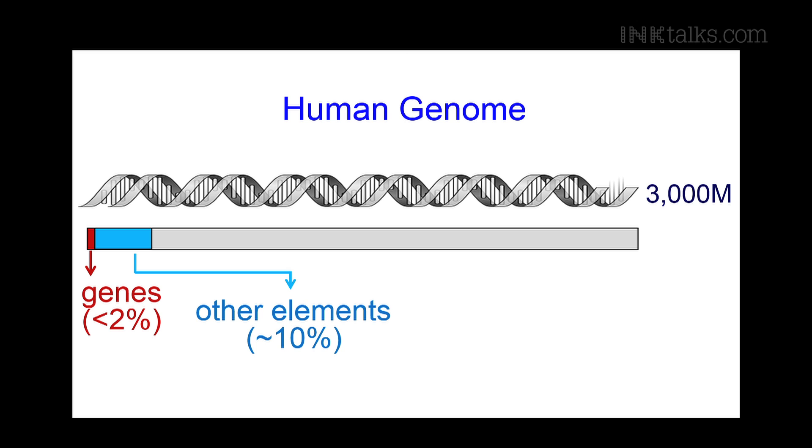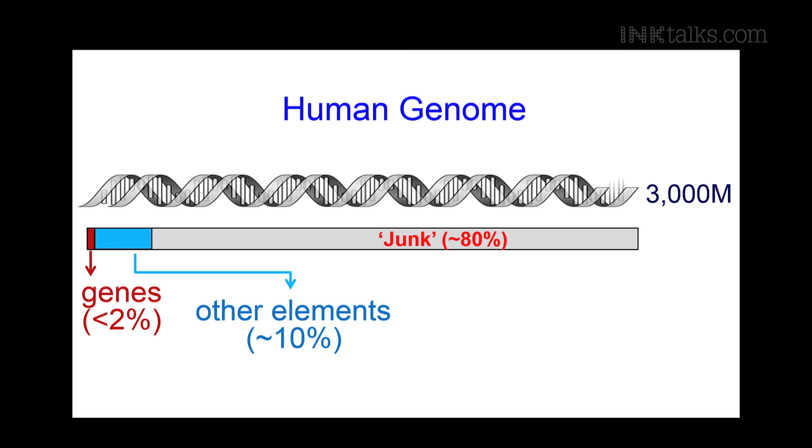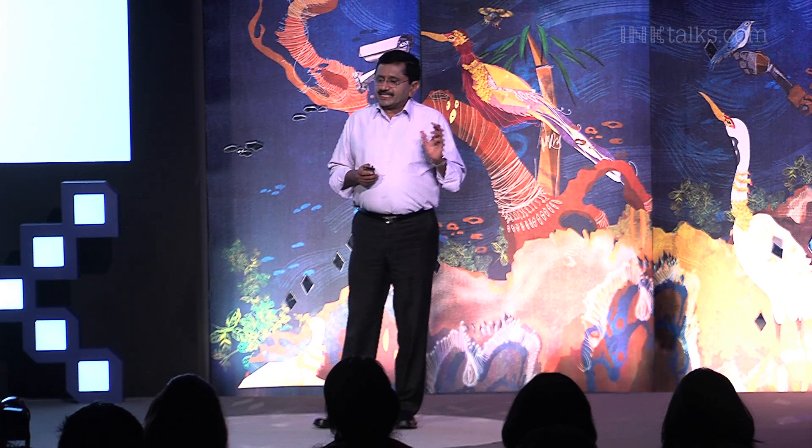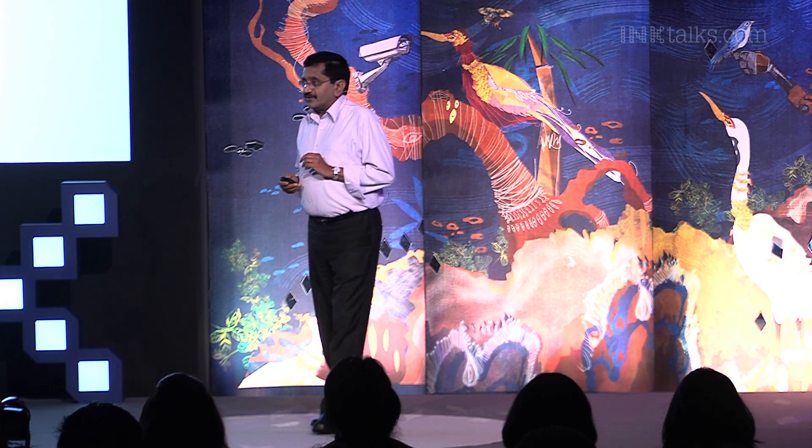In addition to genes, there are many other functional elements in our genome — sequences that regulate the genes, sequences required for the structure and replication of chromosomes, and so on. All these functional elements add up to about 10%. The rest — about 80% of our genome — is made up of so-called junk DNA that has no known function. In fact, the amount of junk DNA is highly controversial. Some scientists propose that 80% of the human genome is functional, but others, like me, say 80% is junk.